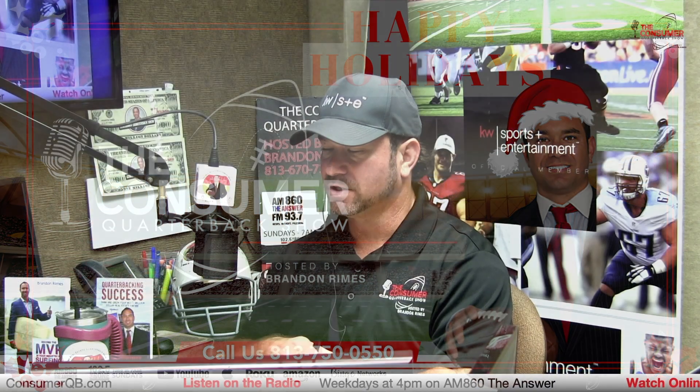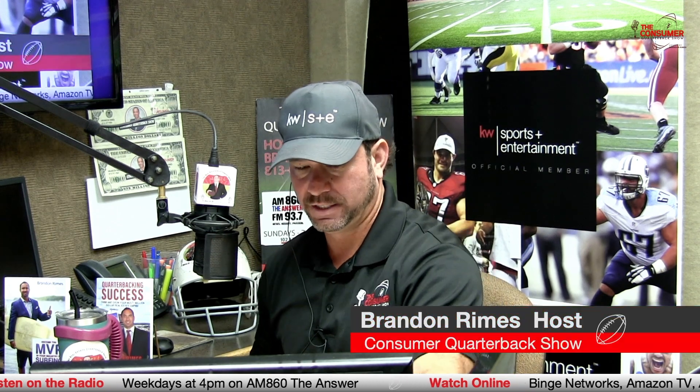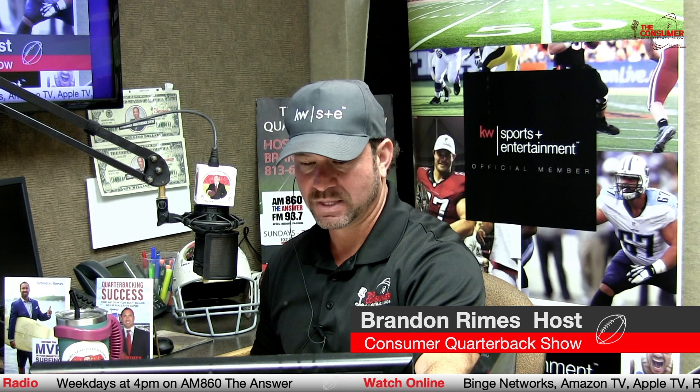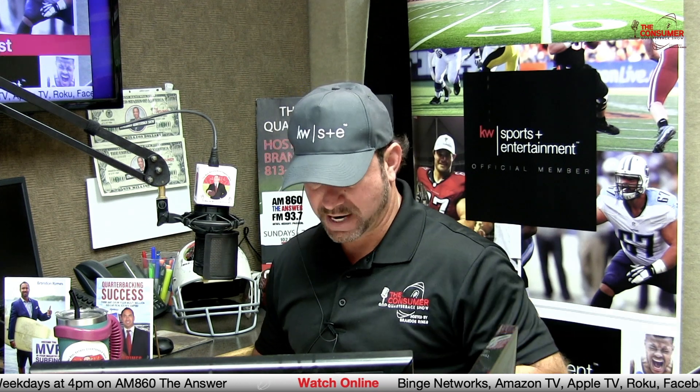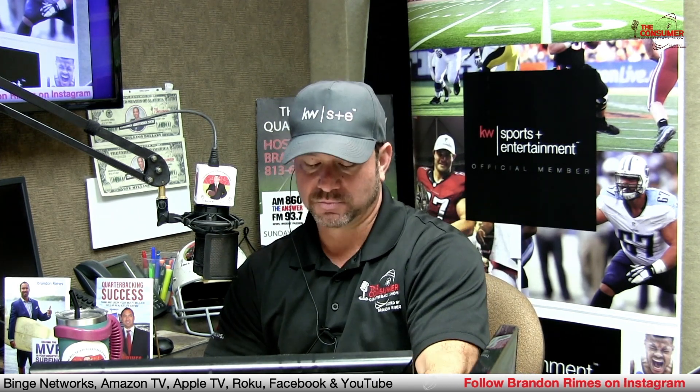Welcome back. Thanks for sticking with us here on the Consumer Quarterback Show. We appreciate you spending some time with us and supporting our show partners, supporting the local economy by supporting the Consumer Quarterback Show online at ConsumerQB.com. You can reach out to the hotline, follow us on social at BrandonRimes1 on Instagram, Twitter, and all the regular handles. Of course, YouTube — Brandon Rimes Realty. Subscribe to our YouTube channel.